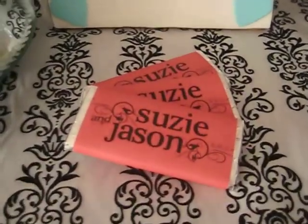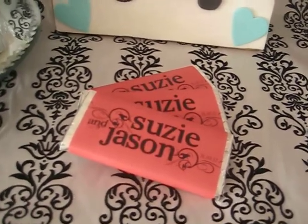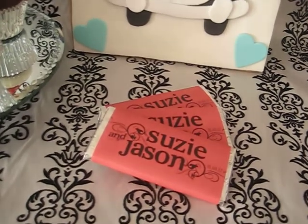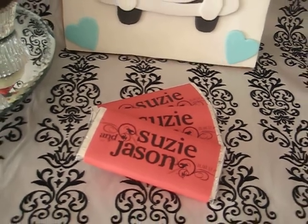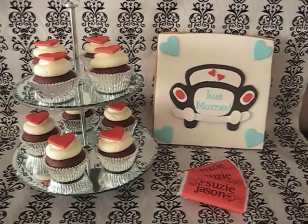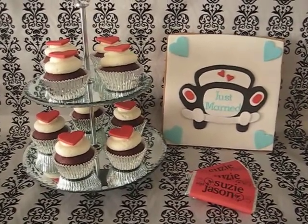And then some chocolate bar wrappers. These were done by a lady named Emma Smith from Emma Smith Stationery. I'll have to put the link to her Facebook page. She does beautiful printables and invitations and everything. She's in Melbourne but I'm sure she would probably post Australia wide if you're in Australia.